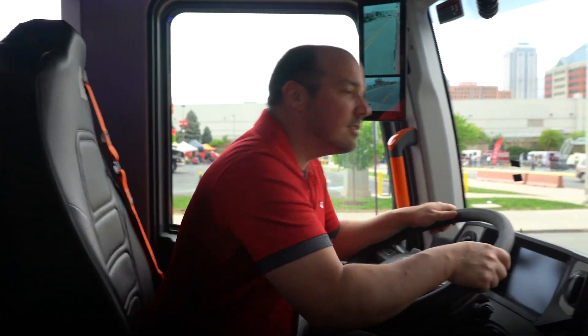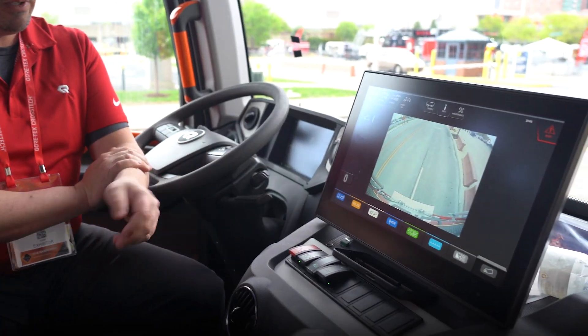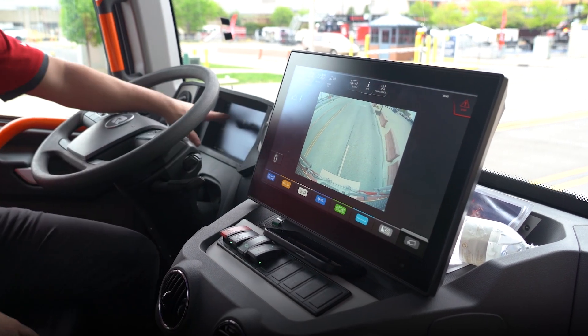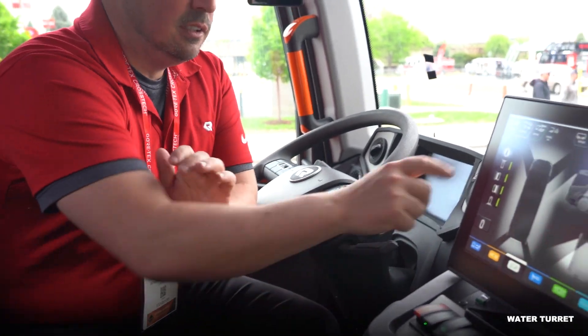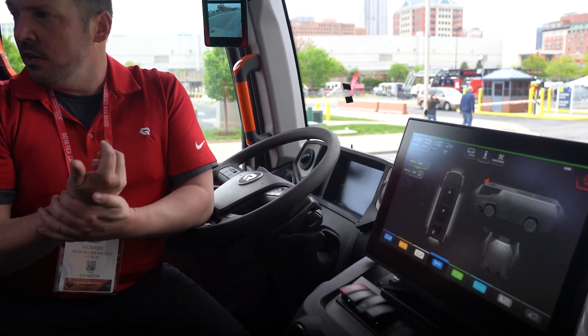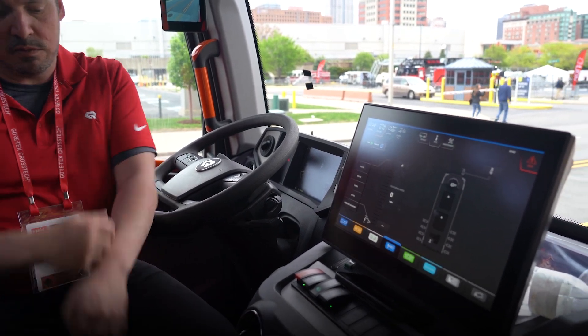We've all done it — you can't see it so you just back up. The backup camera also comes up, and when I go into reverse I get a duplicate of that image on my screen right here. We also have full pump and roll capability, so if I'm pulling up to a car fire it can go into attack mode — that's automatically going to open up my tank, prime the pump if it needs it, and bring it up to pressure.